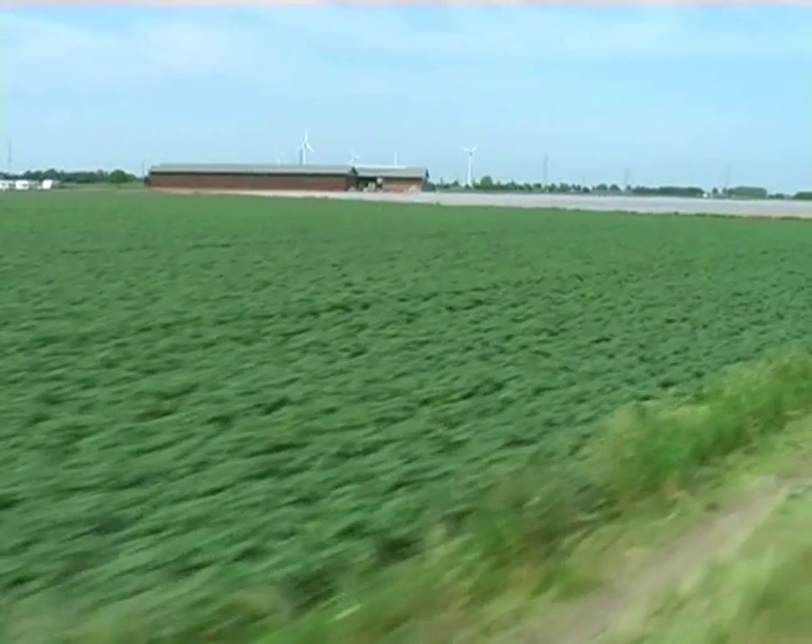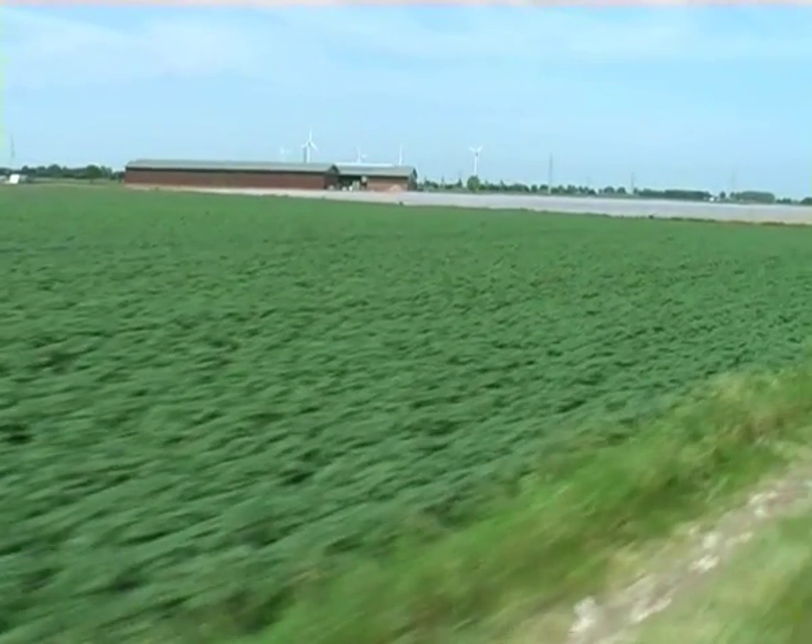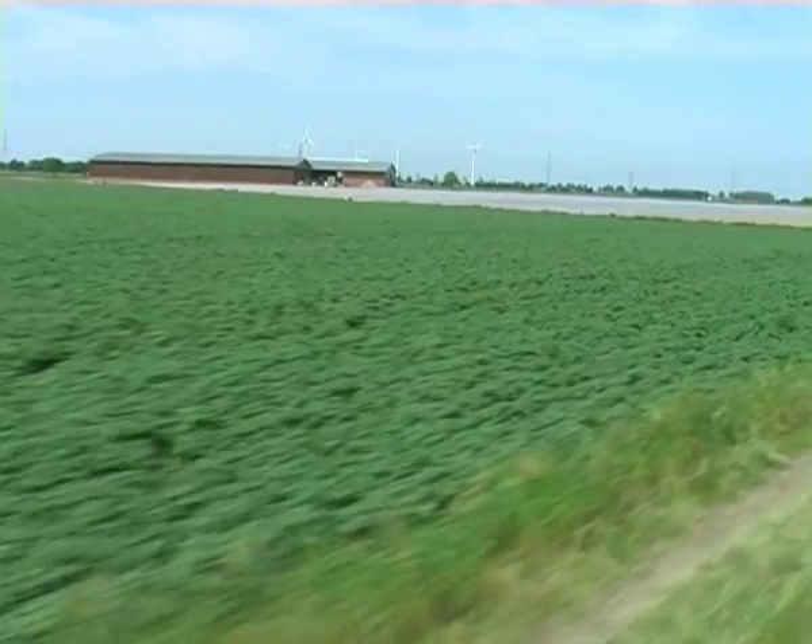Well, the scenery wasn't all that spectacular, but it was a very leisurely way to spend a sunny Sunday afternoon.